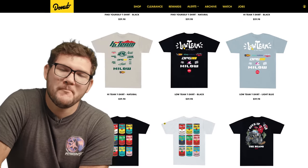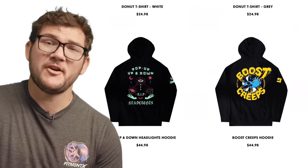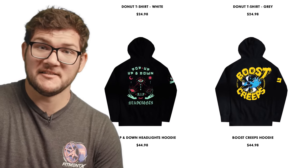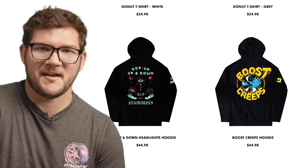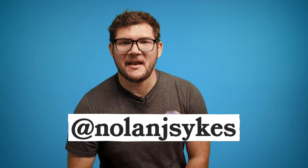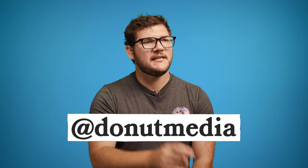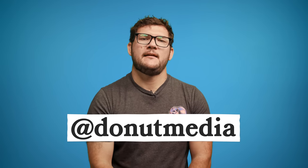We've got a lot of cool merchandise on our website at donutmedia.com. Get yourself a hoodie — it's starting to get cold out, I assume. Not here in LA though; it's hot here all the time. Speaking of social media, if you'd like to follow me, hit me up at Nolan J. Sykes. Follow Donut at donutmedia. Be kind, save your money. See you next time.